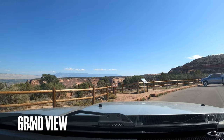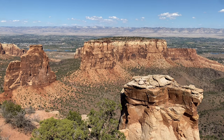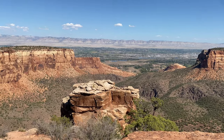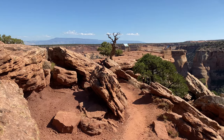Grand View, the next viewpoint, might be the best view in the park. You will get a nice view of the Grand View Spire, a 400-foot sandstone pillar also popular with rock climbers, and a view of Fruita Canyon, as well as the Book Cliffs and the Grand Mesa in the distance. This one has a very nice overlook too.